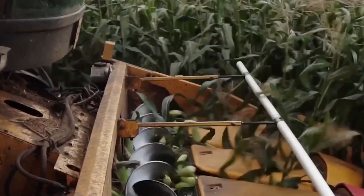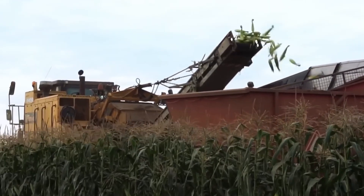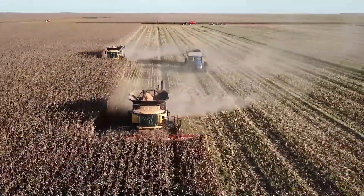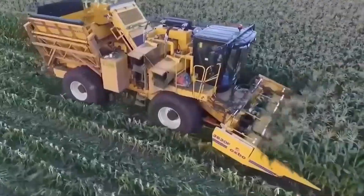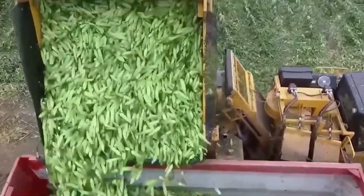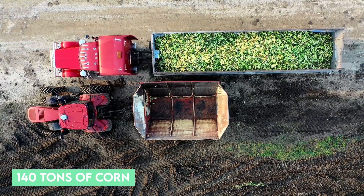Harvesting is an art in itself, where specialized machinery like corn harvesters is used. Blades are set at the right angle and height so that the cobs are cut from the plant stem, ensuring a clean cut to avoid damage to the kernels and preserving the integrity of the cob. In one day, 140 tons of corn is harvested.